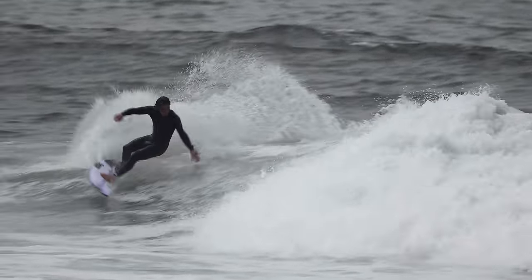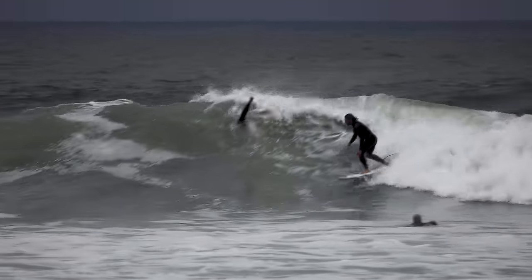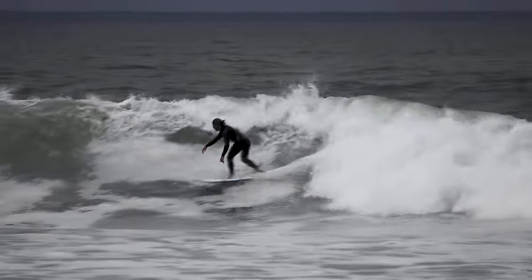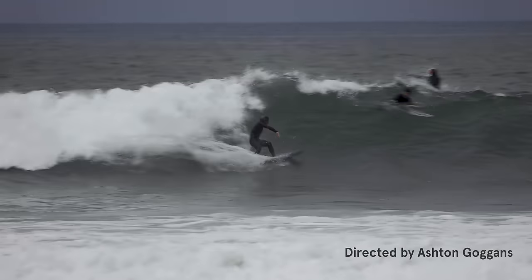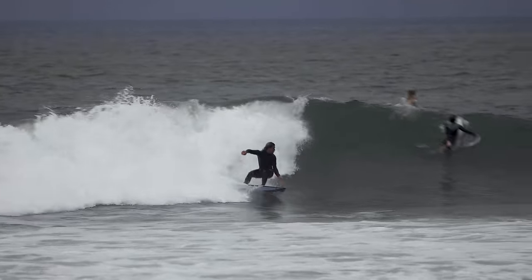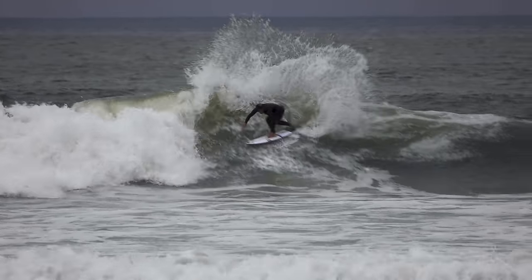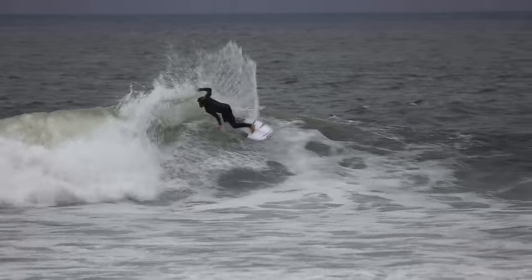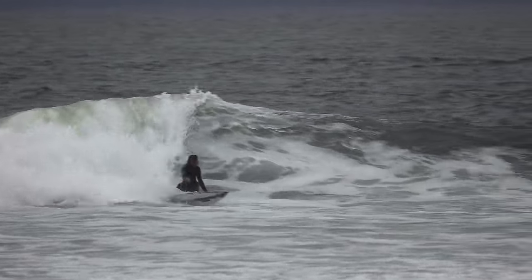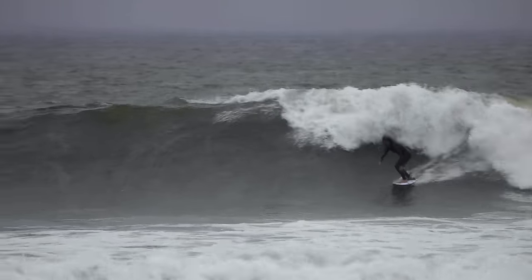That's something that JS seems to have super dialed in. I even texted him a clip of Julian the other day at Bells from like two years ago and I was like, dude, this board he's surfing so good here — what is he riding? He said, oh yeah, that's this file I have for him, his boards are better now but I could make you one. I'm excited to work with him more. He's shaped for so many good surfers that I feel like he has a pretty good idea of seeing someone surf and then tailoring the boards to them. Just scratching the surface — he's shaped for a lot of good surfers, it's pretty cool.